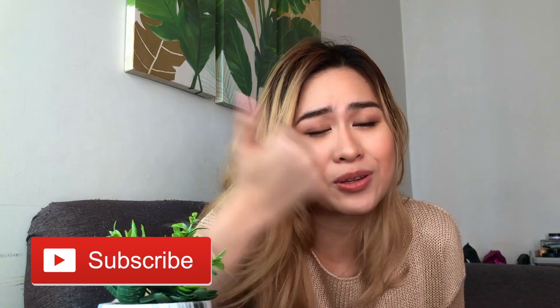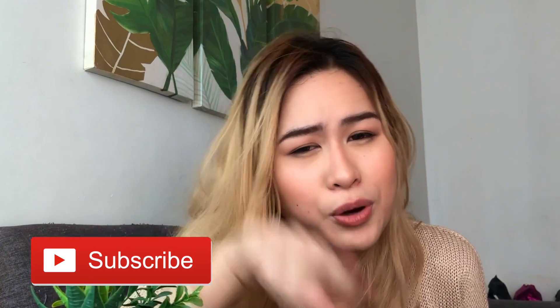That's it for this video. I really hope you enjoy and I hope that you find this helpful if you're ever looking for gym wear sets on Shopee. If you like this video, don't forget to like and subscribe. Support local! Bye!